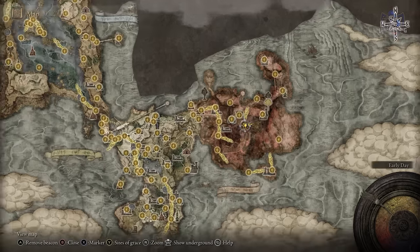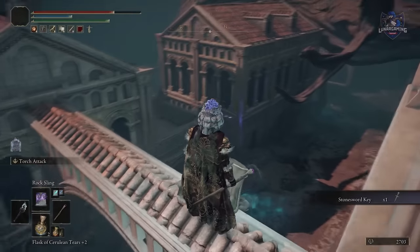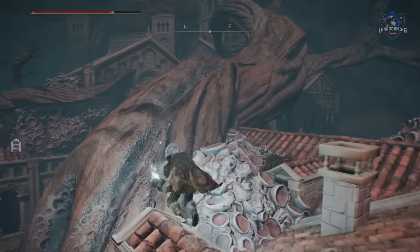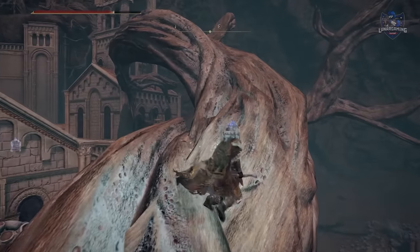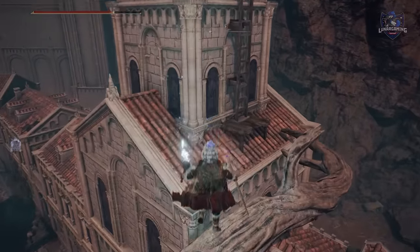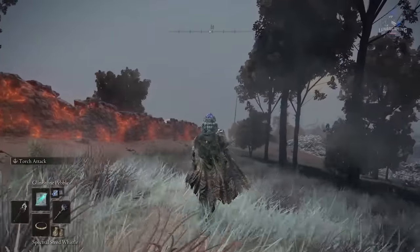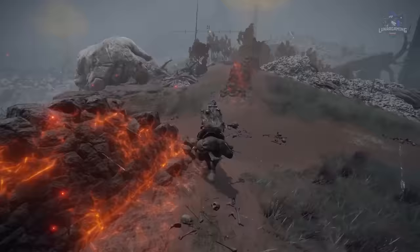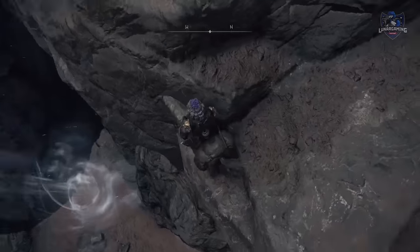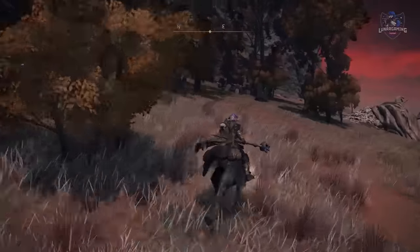Now we're going to find Master Lusat, and there are two ways to get there. You can go the long way through the city of Sellia, where you can also do another quest involving Gowrie and Millicent — you just have to light the flame in one of the towers to access the back streets and the Church of Plague. But there's an easier way: head to Fort Faroth, where you kill the giant dragon for 75,000 runes. From here go west to a big white stone, which is actually the back of a giant skull, and drop down. Go to the graveyard, defeat the enemy, and behind the gravestone is a secret entrance to the Sellia Hideaway.